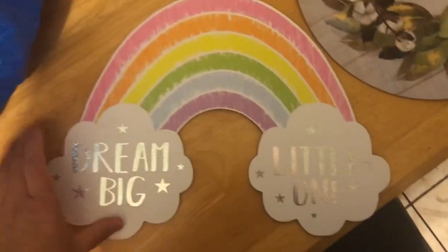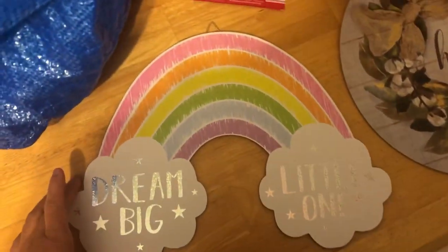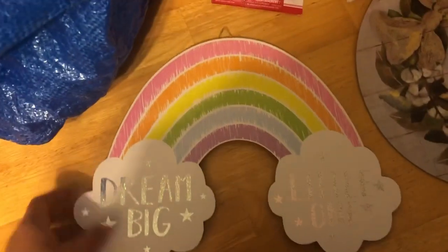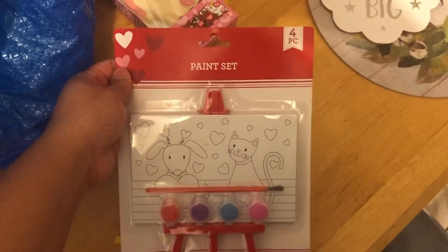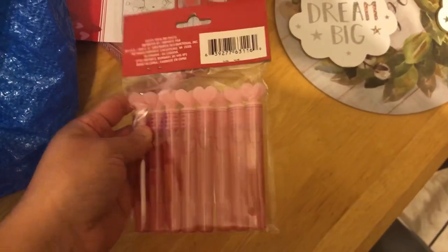I got this one for Sammy's room, I'm gonna put this in her room. And I picked up one of those, and then I got one of these little paint sets and these little bubbles for her.